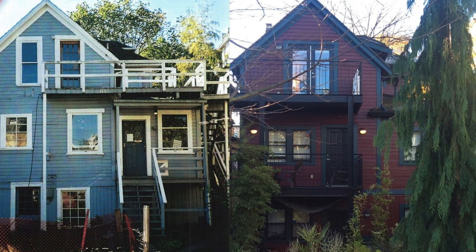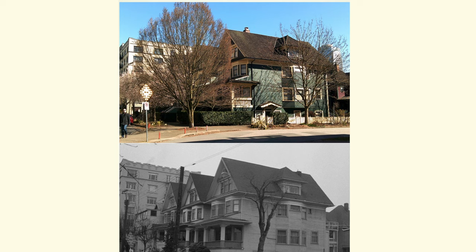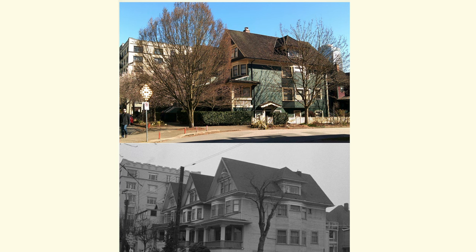Here are some before and after shots. Before the construction and after — lots of the houses had all kinds of weird additions: enclosed porches and stucco added, all of which was removed. That's Bute Street. And from the park you can now see the towers encroaching.